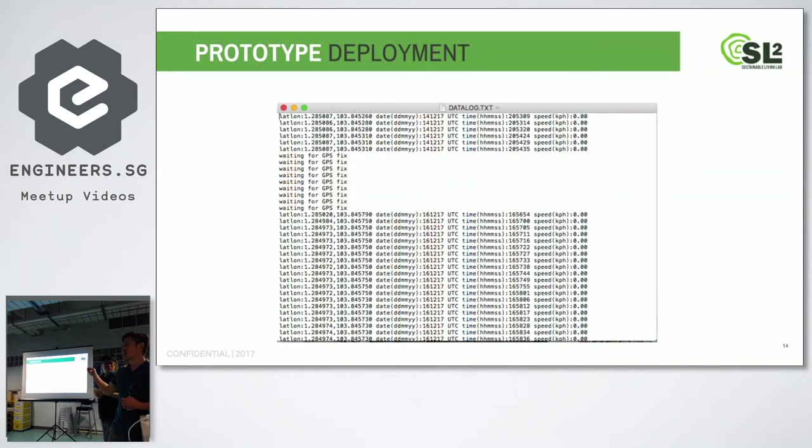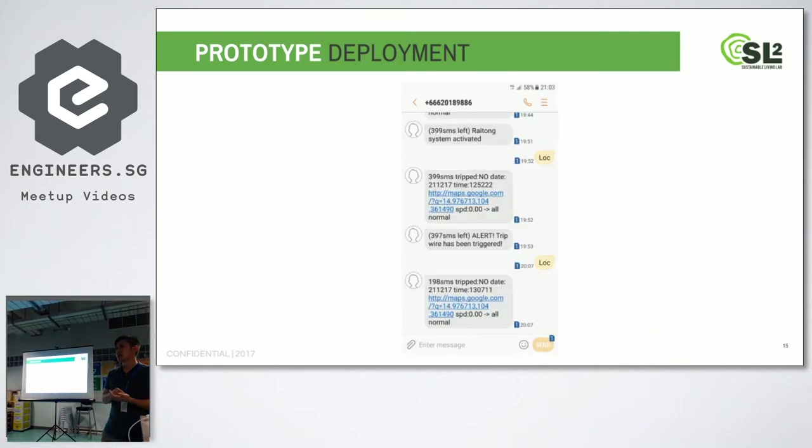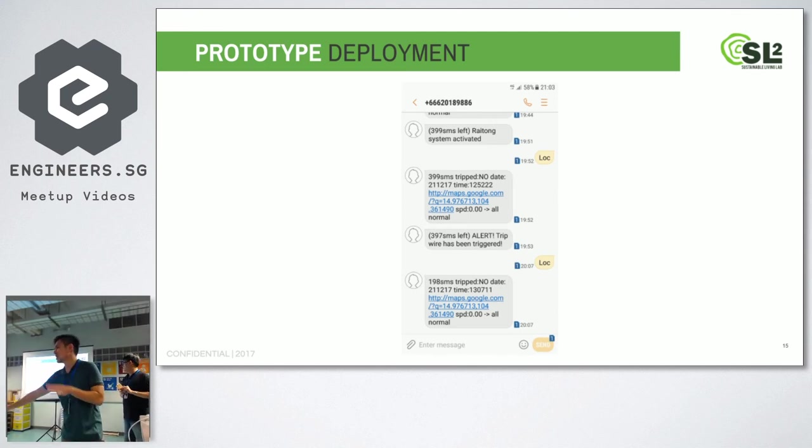This is the data logging for the SD card — it logs down all activities. Every half a minute it tells you where the truck is, whether the tripwire has been triggered, and how long the truck has been stationary. You can interact with the system in real time by SMS — the command 'loc' returns a Google Maps link for your current location. You also get an SMS alert if the tripwire is triggered, and another SMS alert if the truck has been stationary for more than five minutes — indicating suspicious activity.